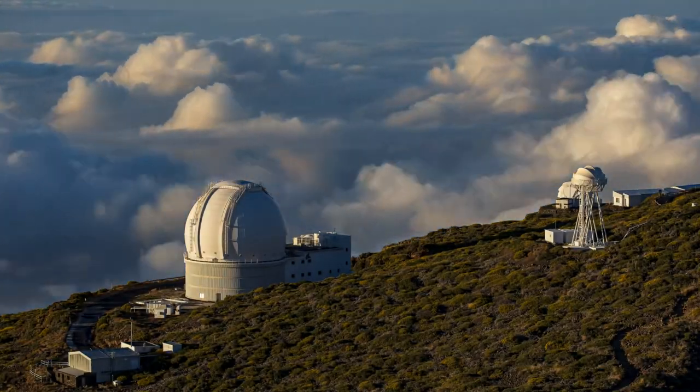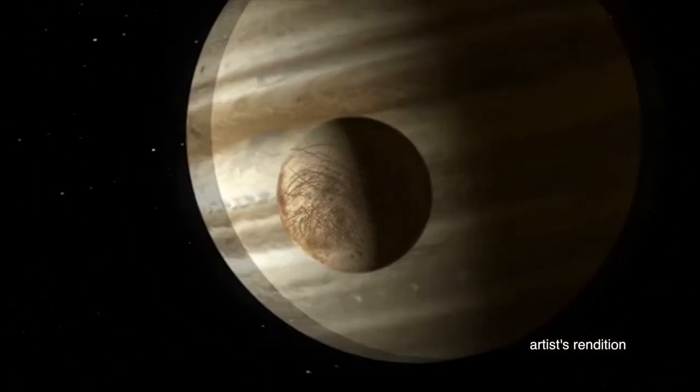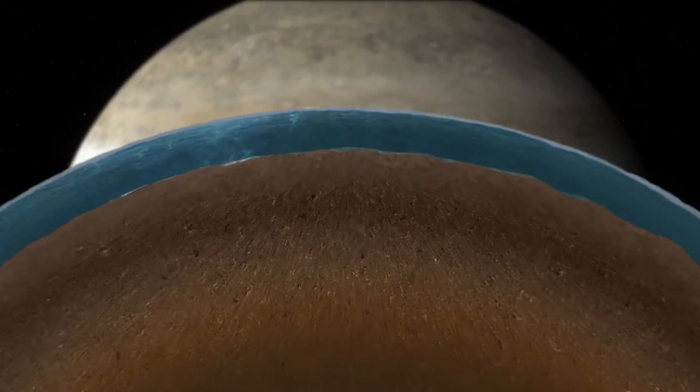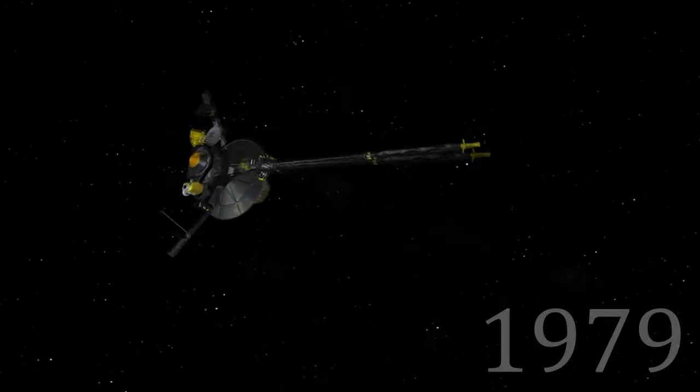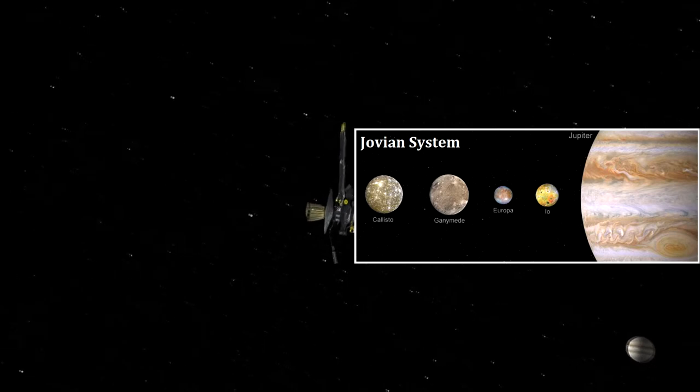From ground-based telescopes, scientists knew that Europa's surface is mostly water ice, and scientists have found strong evidence that beneath the ice crust is an ocean of liquid water or slushy ice. In 1979, the two Voyager spacecrafts passed through the Jovian system, providing the first hints that Europa might contain liquid water.